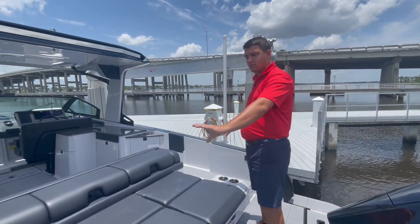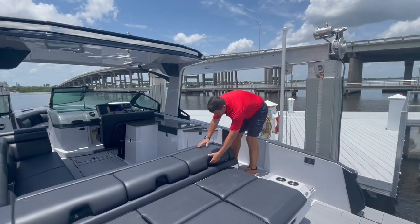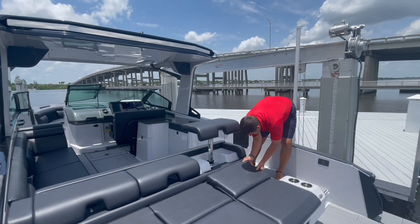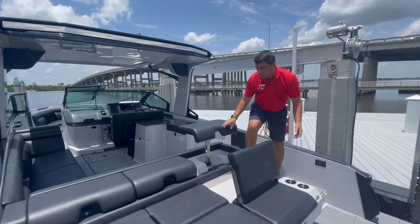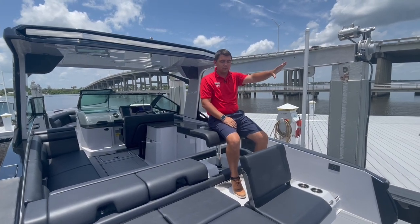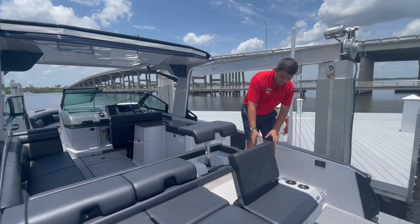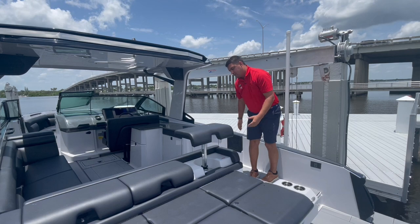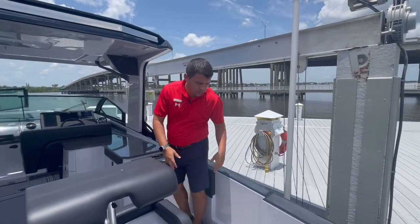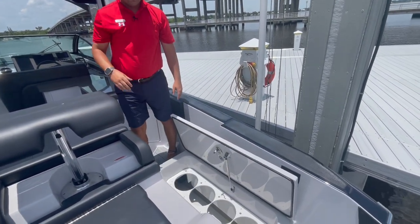First thing you're going to notice off the transom — it's nice and wide but you have a really unique seating setup. You have nice stadium seats here. If you're hanging off the back you can sit out, talk to everybody on the back of the boat, or use it as a nice unique sun pad — and it's super easy to put back. Coming in, you're going to notice a lot of designated storage, including a nice fender storage locker below.